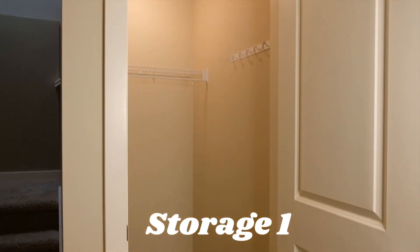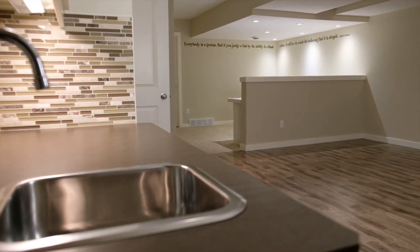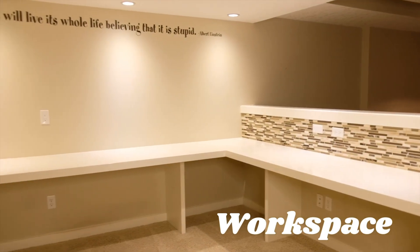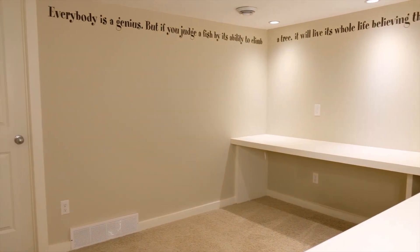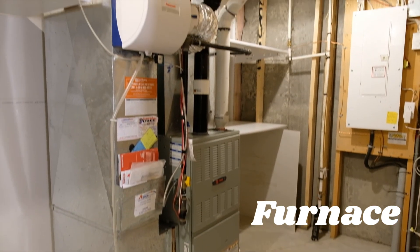Thanks for watching this week's episode in Currie Barracks, touring this new listing in the Terraces. This gorgeous unit can certainly be booked for private tours — watch for an upcoming open house. If you like what you see on this channel, please hit subscribe. I'm always open to your comments and suggestions, so comment below and share. See you next week. Have a good week.